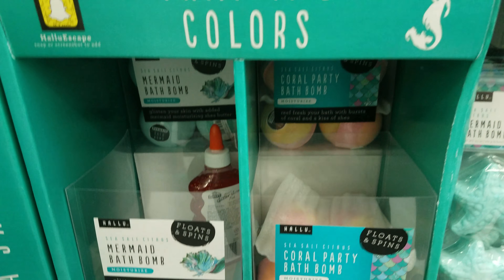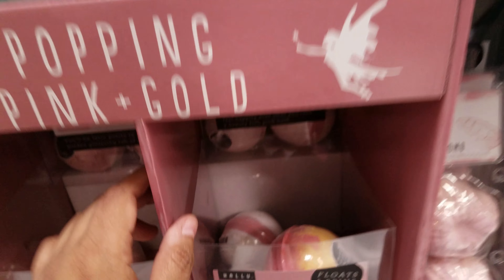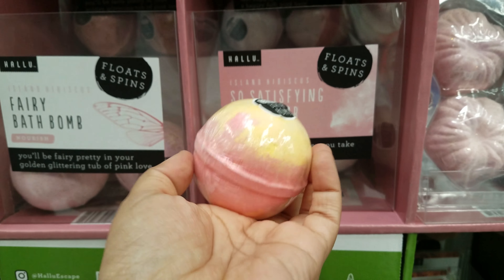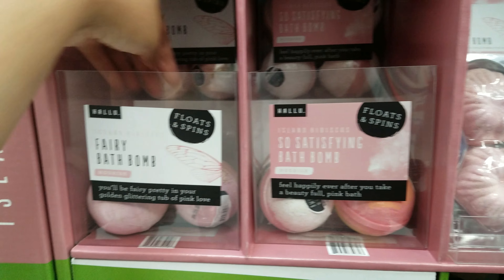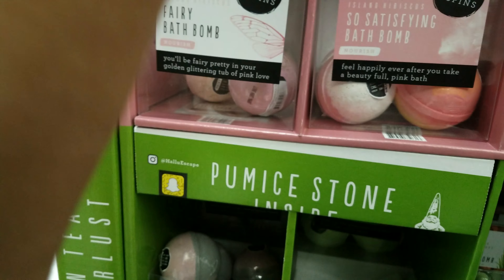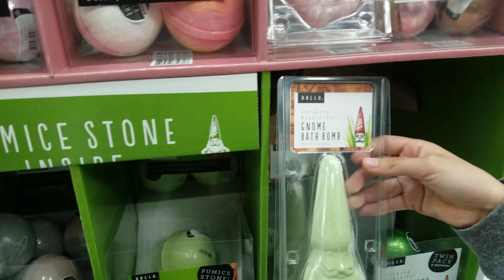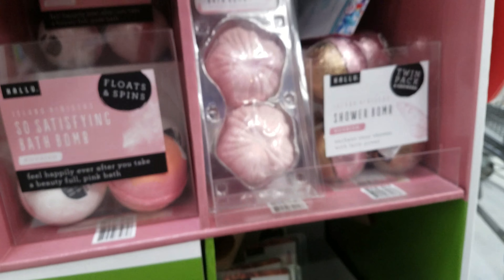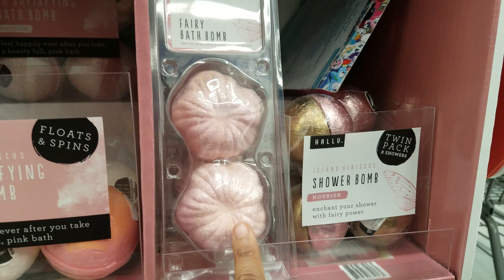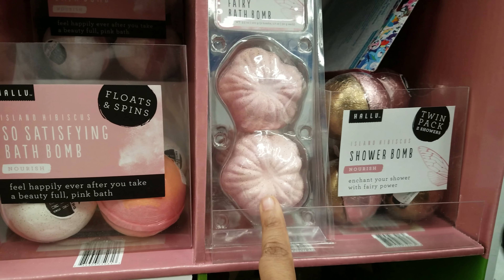Those purple ones back there we've seen. Down here we have another one — here's the big fairy ones. I love this, it has glitter in it. This gnome one is the cutest, that is cool. And then they have hibiscus bath bombs right here and you get two of them.